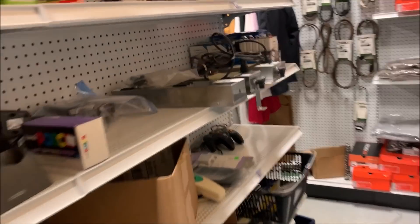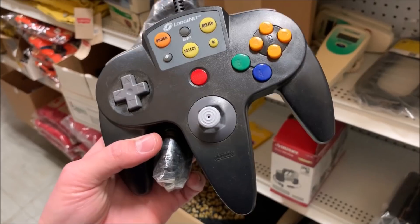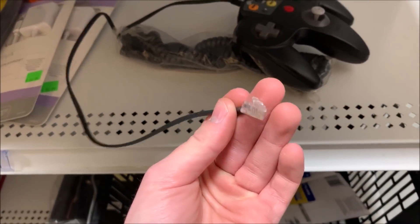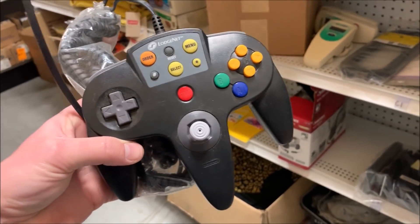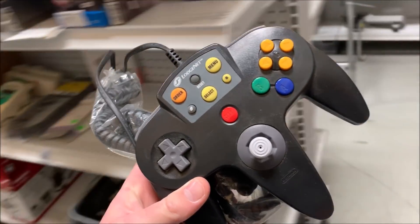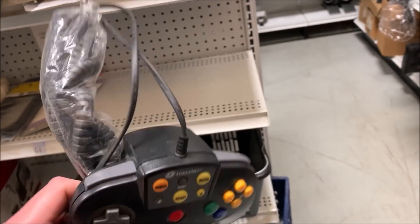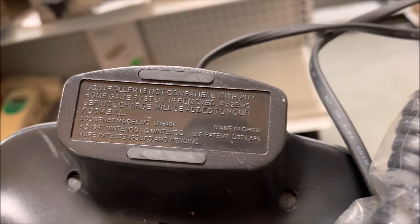This item is kind of cool and it really makes me kick myself. This is a Nintendo 64 controller — the brand is LodgeNet. It is actually a first-party Nintendo controller. Back in the late 90s, early 2000s, if you were staying in a hotel room and wanted to play video games, you could rent this and plug it right into your TV. Nowadays, it's not really usable outside of collectible value. This one looks like it's never been used — practically new.